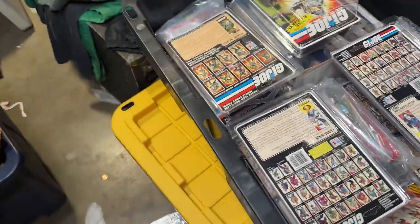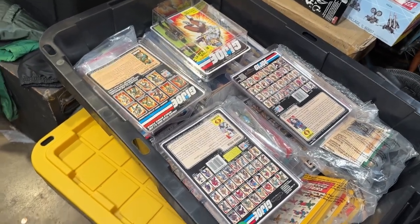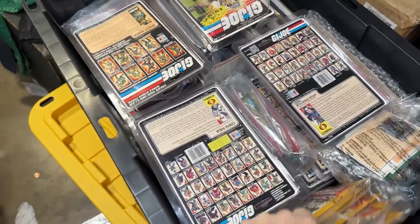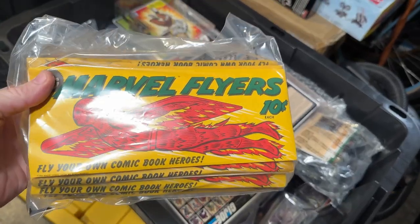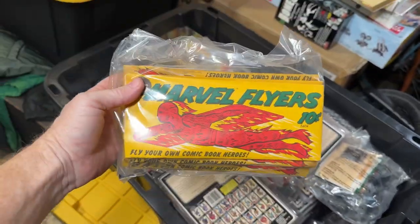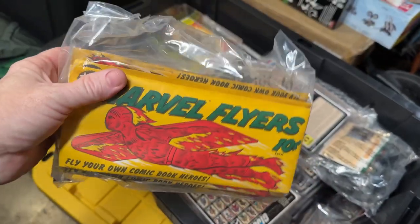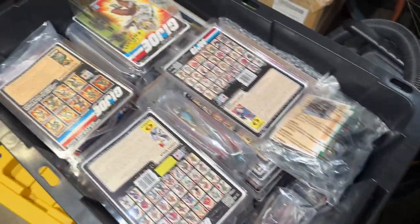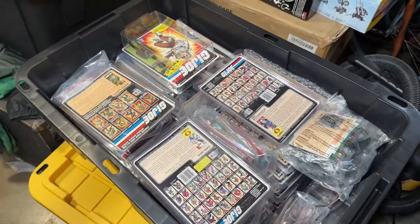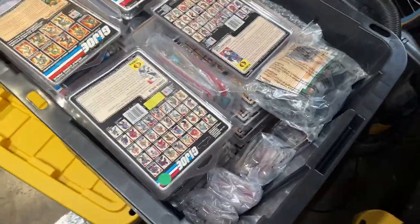So we have a lot of carded — I would say most of these are carded — or sealed in their original baggies. There's some figures in here that are not specifically G.I. Joe, like these Marvel Flyers, which are these little foam gliders — a complete set of these. I'll set those aside and we can talk about those at the back end of this, but I just want to focus on the G.I. Joes right now.